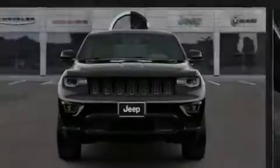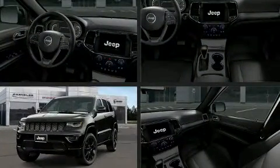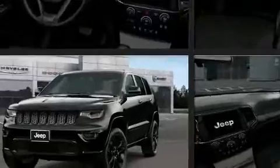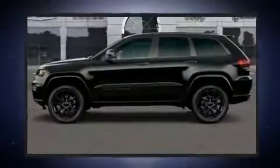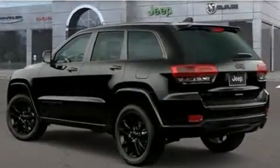Familiarize yourself with the 2020 Jeep Grand Cherokee. Under the hood you'll find a six-cylinder engine with more than 270 horsepower, providing a spirited yet composed ride and drive. Four-wheel drive allows you to go places you've only imagined.